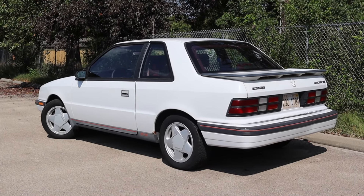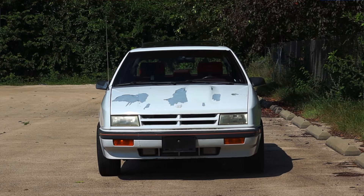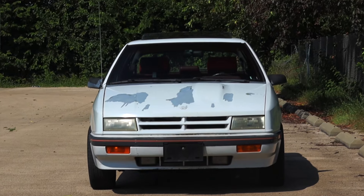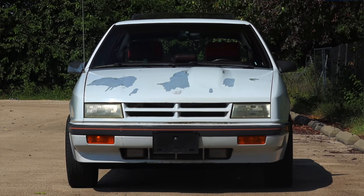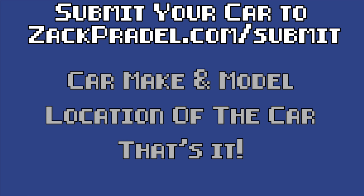It has a red interior, it has a turbocharger, and it's something we don't see on the road anymore — that's why I'm so excited to share it with you. I've also driven two Shadow convertibles here on the channel. If you'd like to submit your own vehicle, head over to my website zachpraddle.com — it's a quick and easy submission form that takes under a minute to fill out.